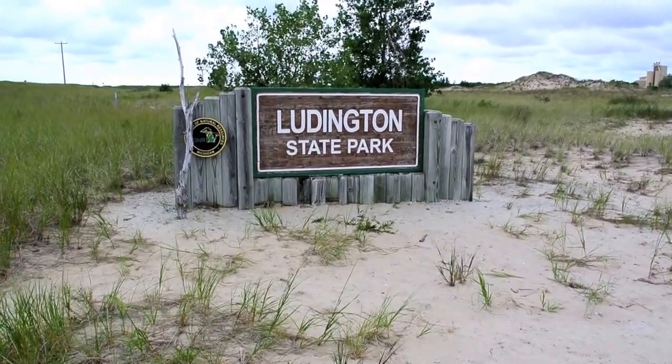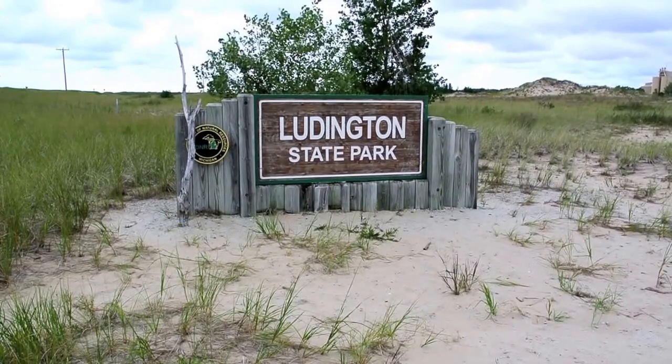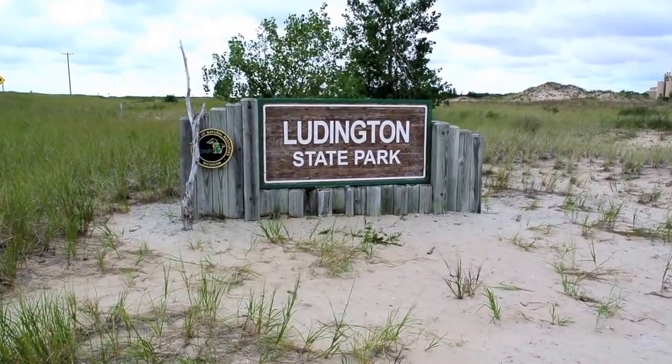This is a review of our stay at Ludington State Park Campground, about 7 miles north of Ludington, Michigan on the western coast of Michigan — the eastern coast of Lake Michigan.